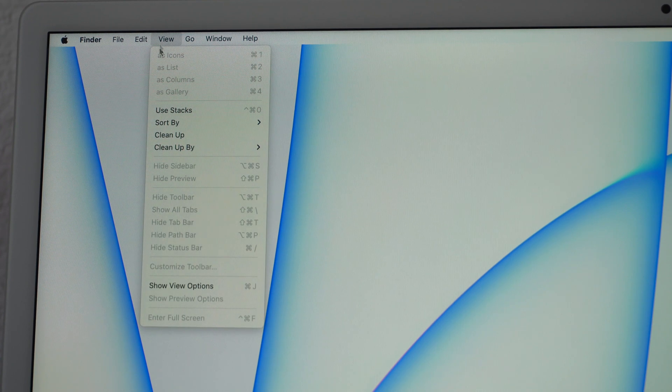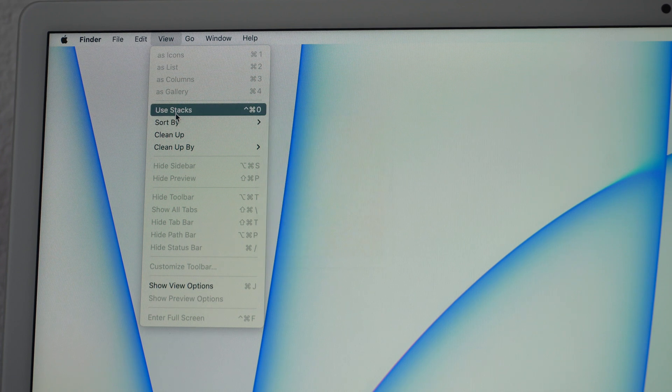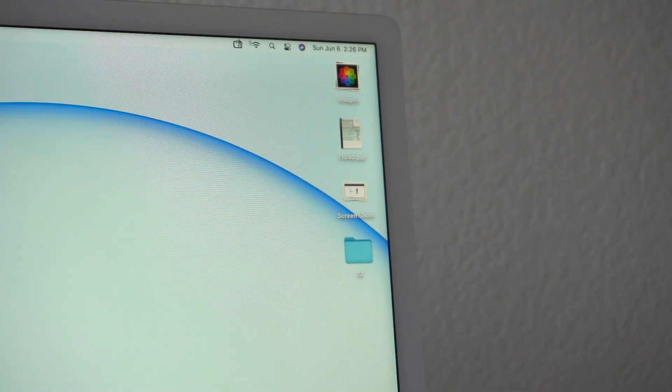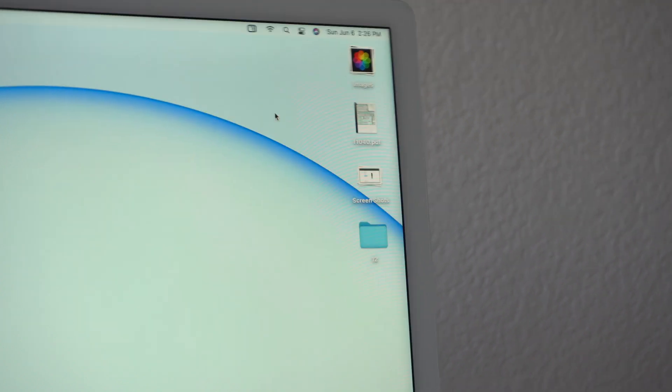In addition to that, you can organize your desktop even better by clicking on it and going to View at the top right. Use Stacks or Sort By — when you use Stacks, it literally organizes all the icons from videos and applications to downloaded files, nicely categorized. You can click on each category to see what's inside, and change organization by name, file type, and more.